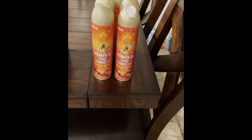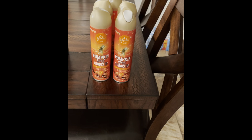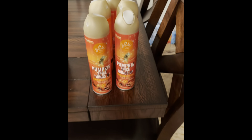So first I have these pumpkin spice Glade air fresheners that I found for 25 cents. This is your barcode. The regular retail price is 97 cents but this was on heat and clearance for 25 cents.